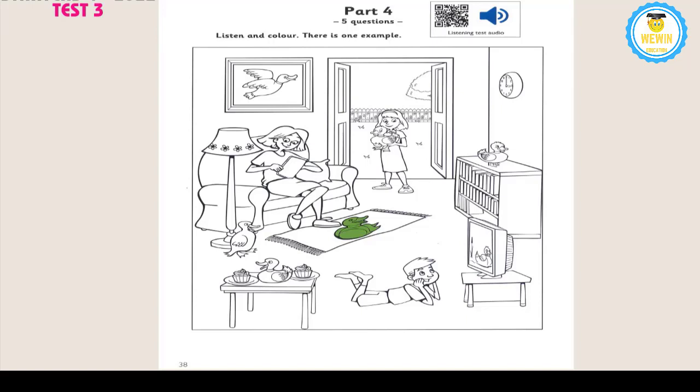1. Can you see the duck on the bookcase? Yes. Good. You can colour that duck now. Can I make the duck on the bookcase purple? OK. That's a good colour for a duck.